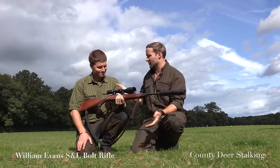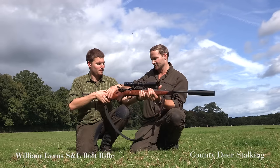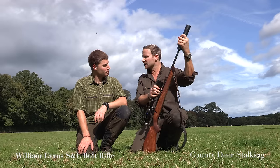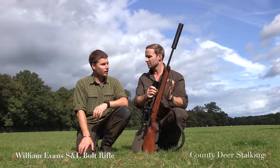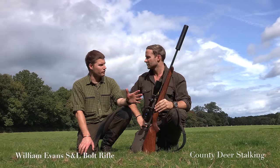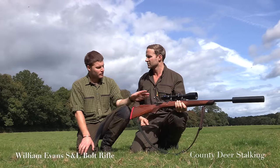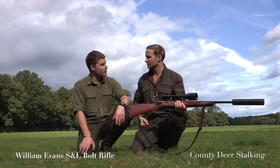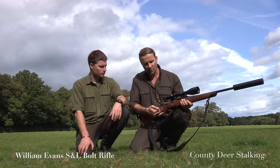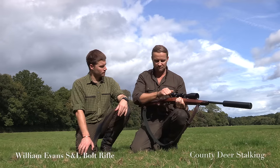Ollie's thoughts: it's a really well thought out, well put together package. It's a pretty rifle. The S&L stands for Schultz and Larsen — from Denmark, they started making guns in 1919, so there's a lot of history and heritage there. They've teamed up with William Evans and this is the result. There are two different types of stock — this is the Monte Carlo stock, and they also do a classic stock — plus three different grades of walnut: grade one, grade three, and grade five. There's a really nice palm swell on the pistol grip, checkering on the grip and forend. The action is very smooth.